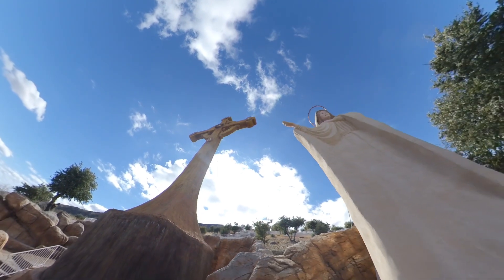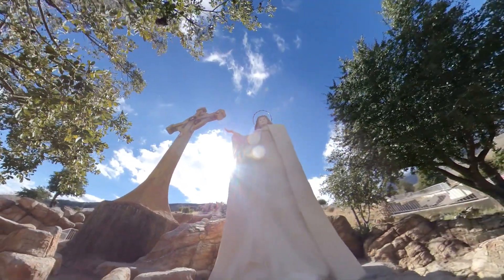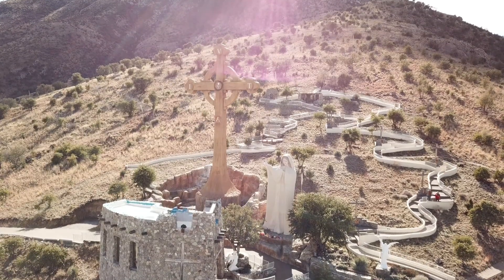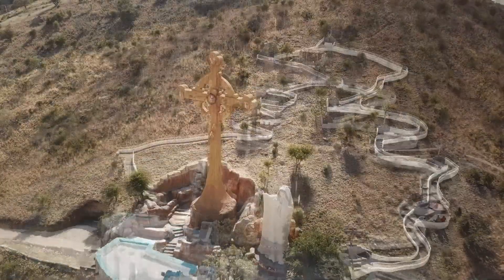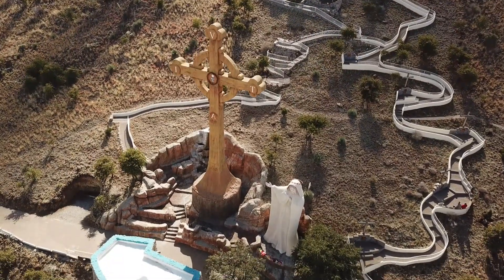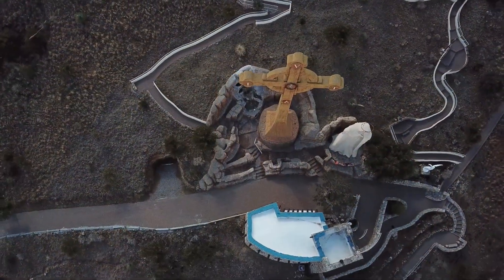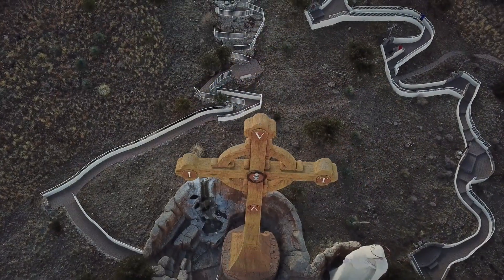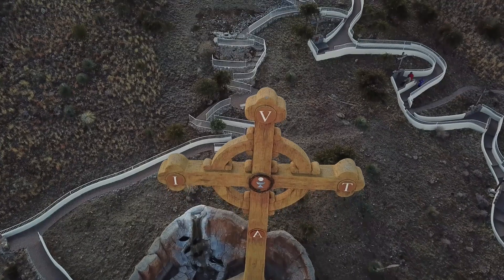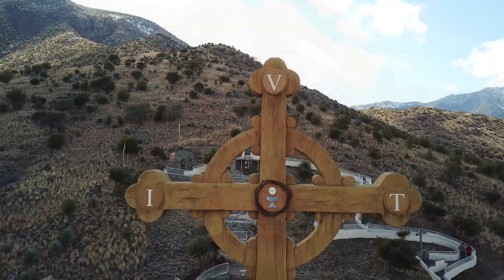As you leave the chapel area and look back, you are left with the view of Our Lady as always pointing to her son. This is a real spiritual gem — if you are ever in the area visiting Bisbee or Tombstone, carve out some time to stop by and receive the spiritual graces offered at this sacred space.